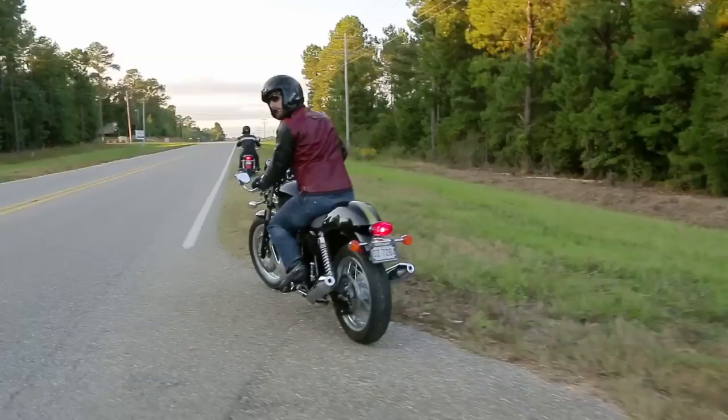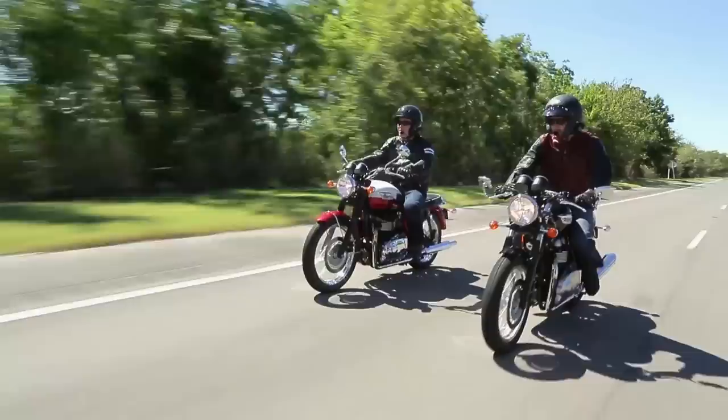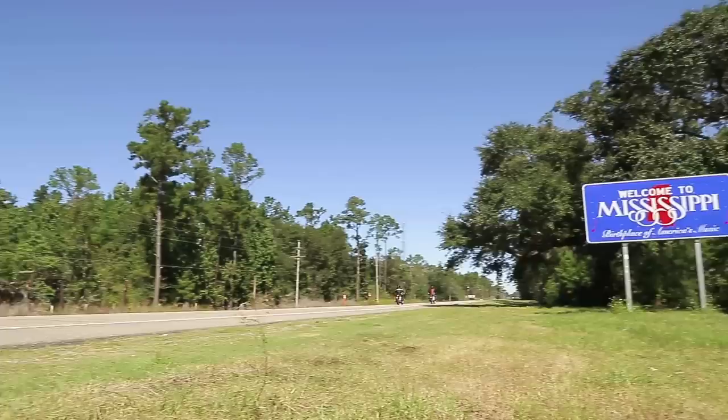So we set off on our new retro Triumphs — Ari on the Bonneville T100 and me on the Thruxton. We had built in some time so we could take the scenic route for this trip along the Gulf Coast through Mississippi and into Southern Alabama.